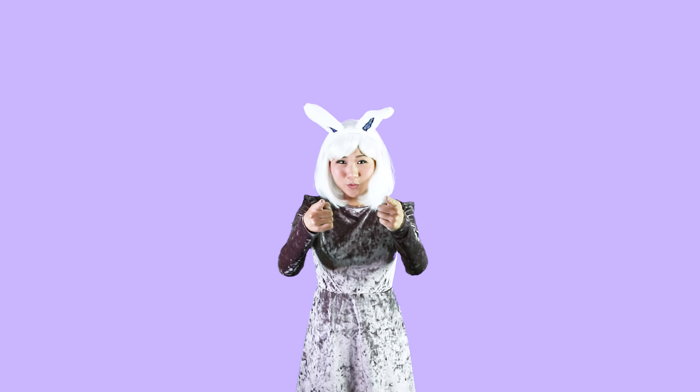My name is Cyberbunny. I love music, bunnies, and teaching you Japanese.